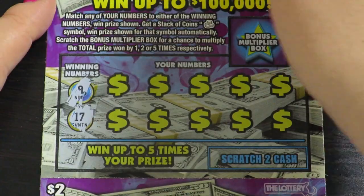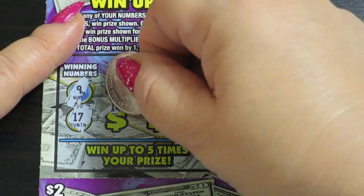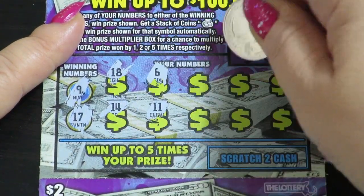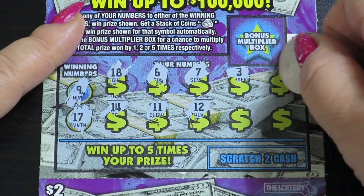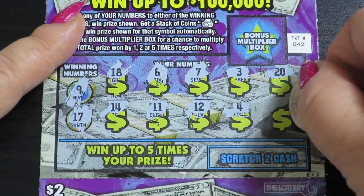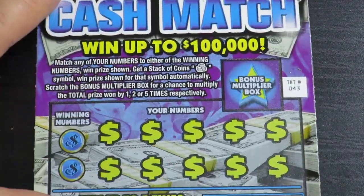9, 10 and 17, 18, 14, 6, 11, 7, 12, 3, 20, number 4 and 16 — no win. Next ticket: 20.